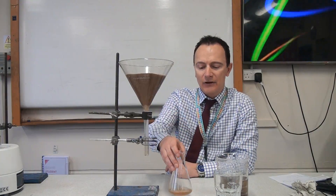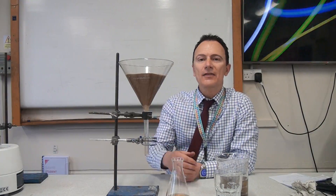So the next stage for the water companies would be to let the water settle so that even the finest particles settle out, and they also add chemicals to help those fine particles stick together in lumps, and then they will settle out. So there's that settlement process next.